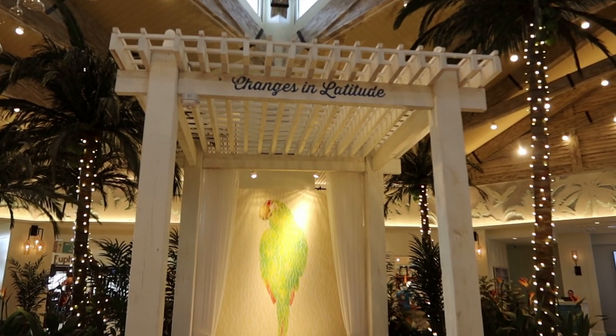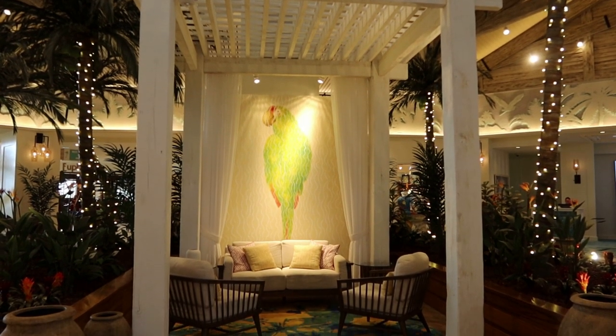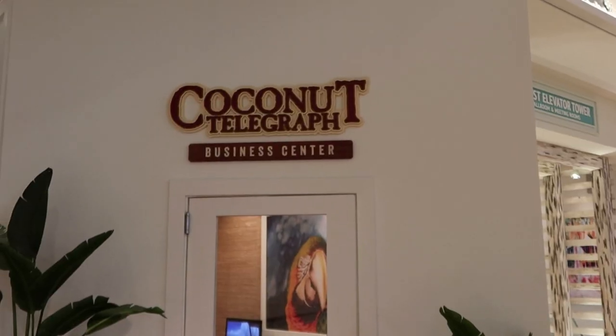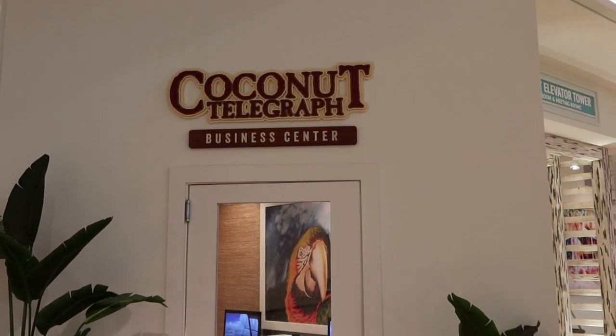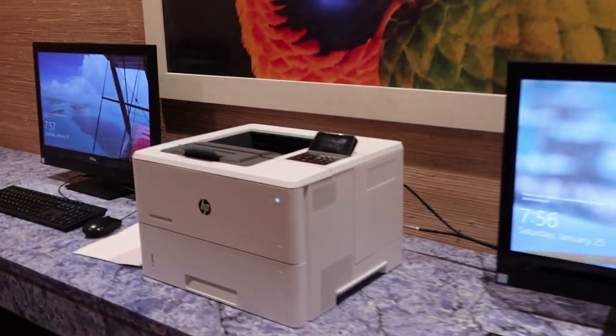No trip to Margaritaville would be complete without seeing a parrot, and there are plenty here. They do have a business center called the Coconut Telegraph — let me hop in there real quick to show you. We have two computers and a nice printer.